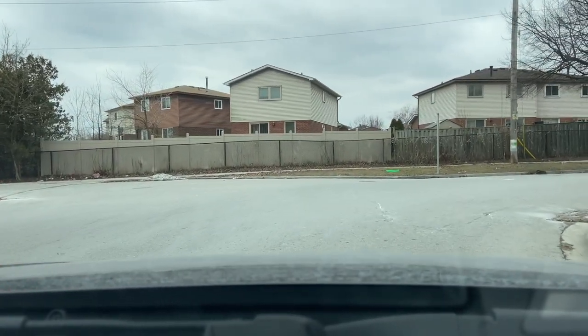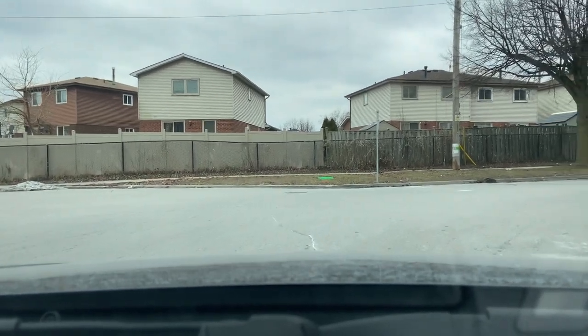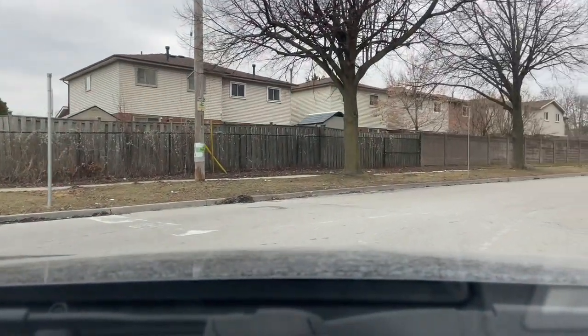Here we'll be taking a right onto St. Martin's Drive, and we will then take a left onto Wayfarer Lane.